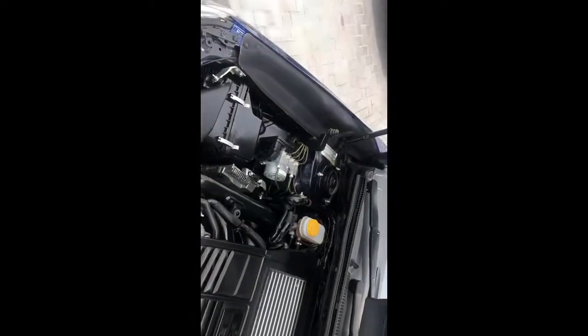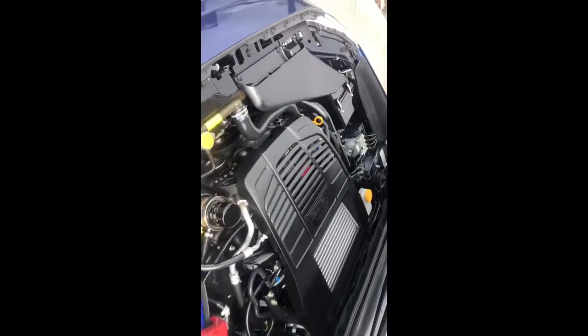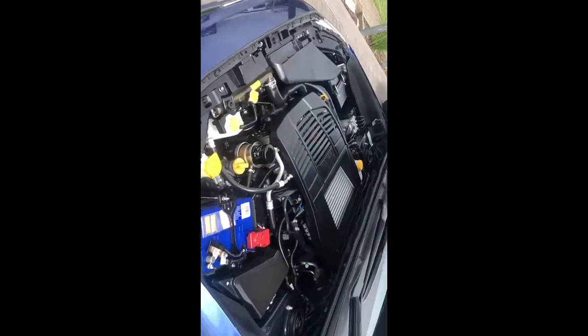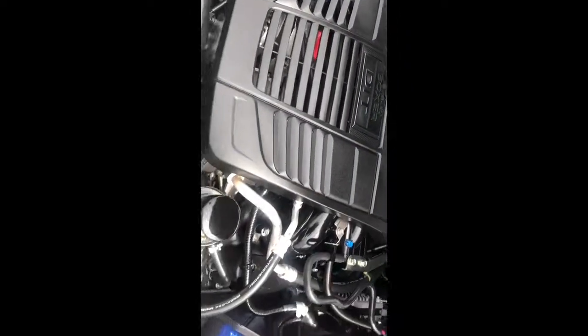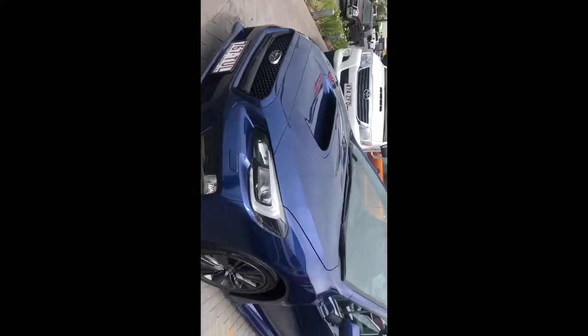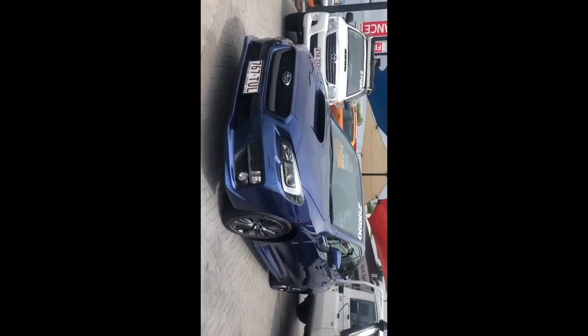As you can see, the engine bay is kept really clean as well, which is what you'd expect from a car that's been serviced as regularly as this one has. And there we have it — the 2014 WRX Premium. Thank you for taking the time to watch my video and I look forward to speaking with you soon.